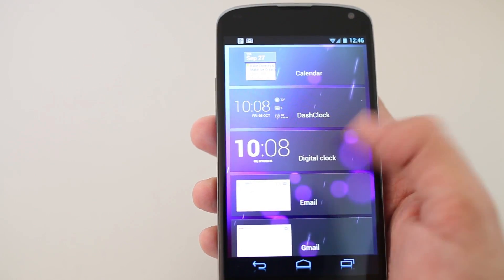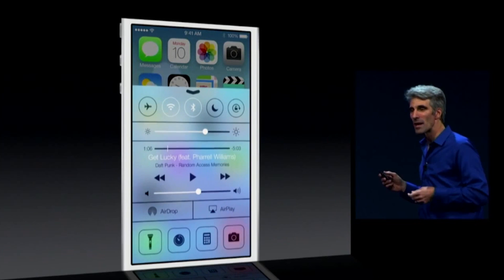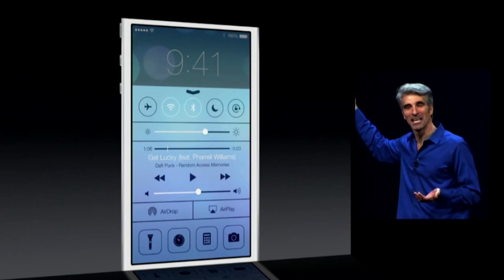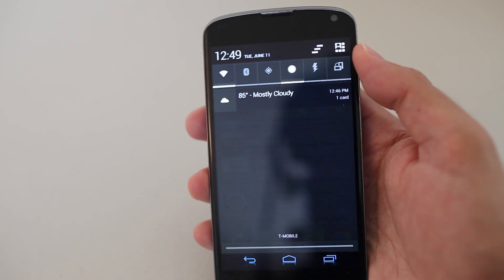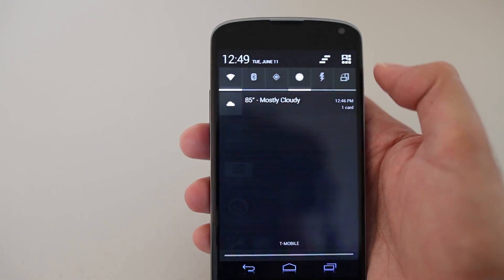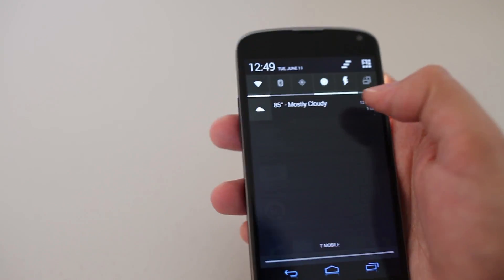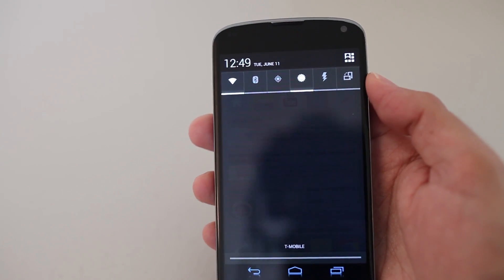Next in the copycat department, we have Control Center, or as we like to call it, Quick Toggles on Android. But in typical Apple fashion, you cannot customize what shows up. They pick and choose what they think is best for you. And to be honest, it looks cluttered and takes up most of the screen. Unlike Android, I can pick and choose what I want to show up. Simple, clean, but best of all, I have choice.